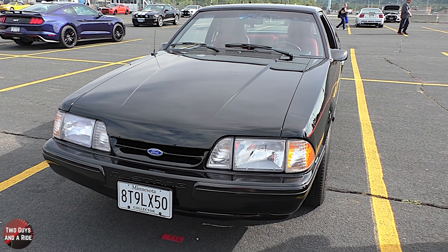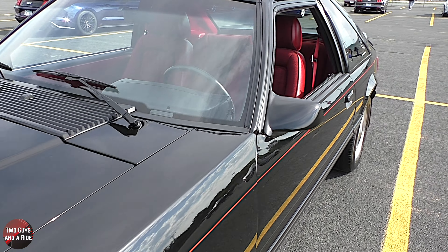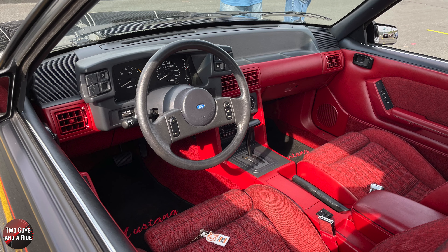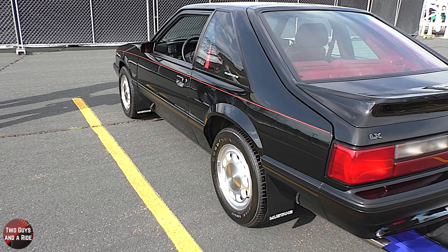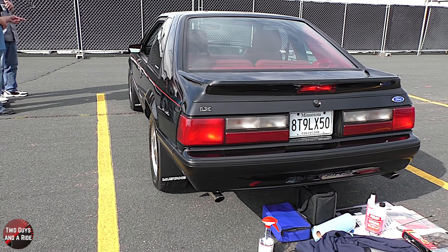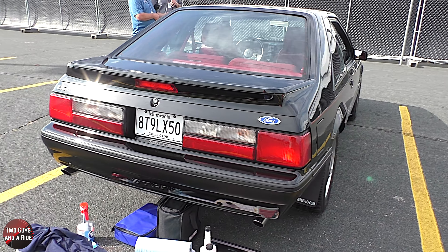It is absolutely amazing, and we'll get into the interior in a minute, but the car — you've not done a thing to the car, is that right? We've had it since July of 1989 and really the only things we've done are just normal maintenance, oil changes and things like that and try to keep it running. There are one or two small places that have been touched up, but pretty insignificant.